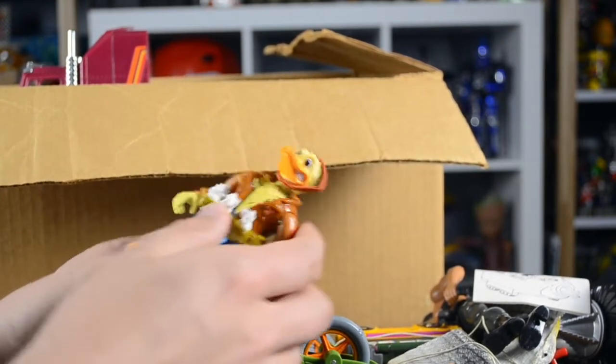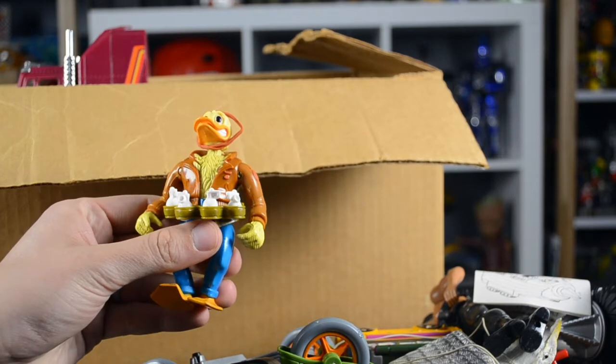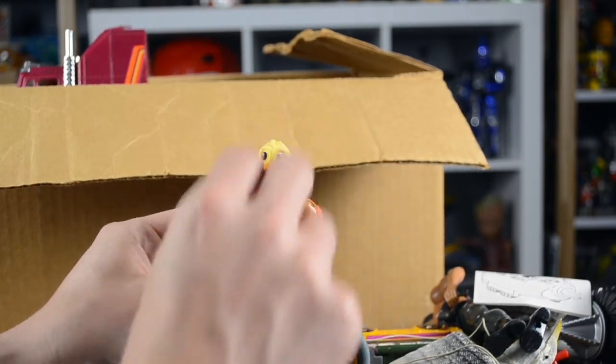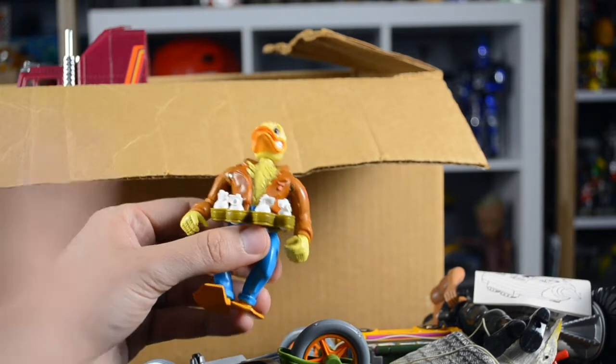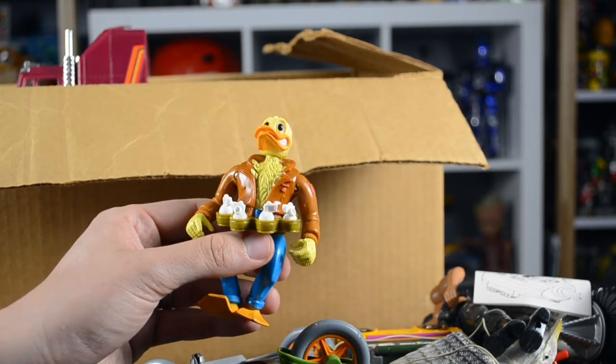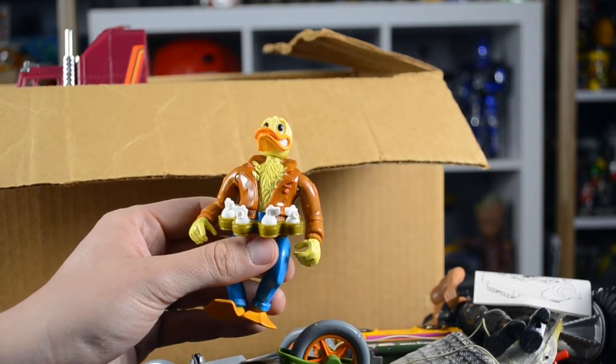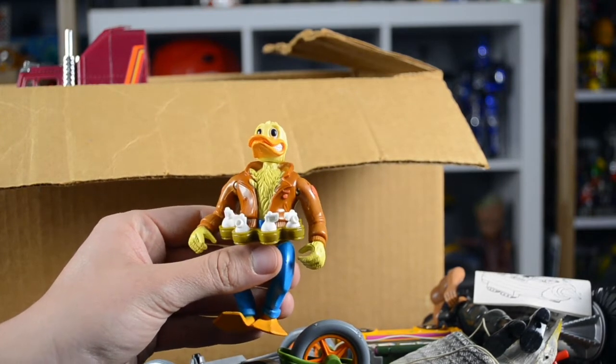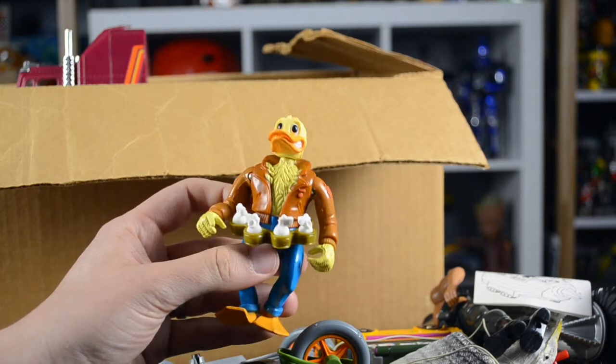Next here we have Ace Duck — yes, Ace Duck from the Ninja Turtles line as well. He does have his hat, his wings, and his gun, but unfortunately part of the wings are broken off. Overall though, the rest of the figure is in nice condition.